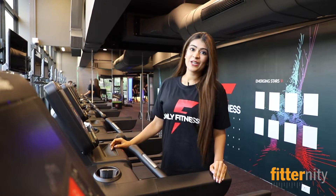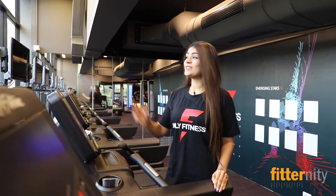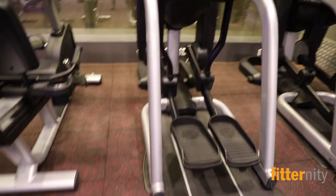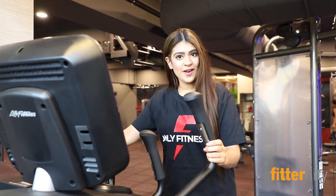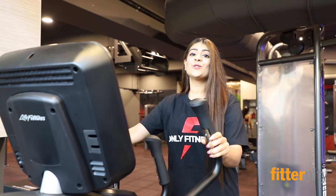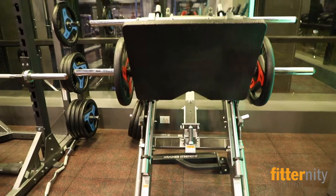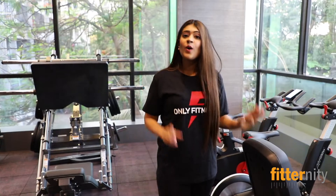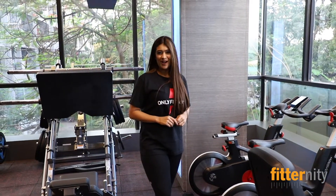Here we are at the cardio section where we have 8 Life Fitness treadmills and each treadmill has a personalized TV. Here we have the Flex Strider which is very different from your regular ellipticals — this allows you to take longer or shorter strides giving you better results. And we have an upright bike, also 2 spinning cycles to give you more variations for your cardio.